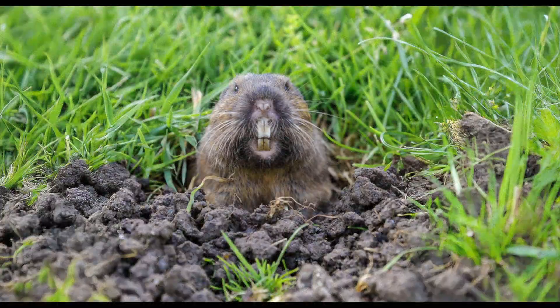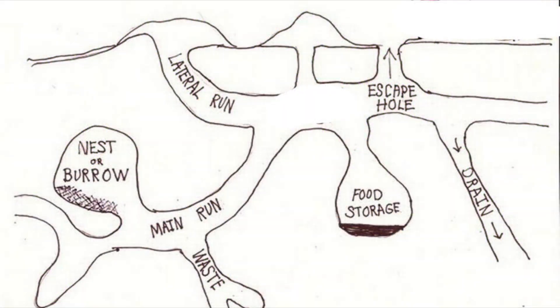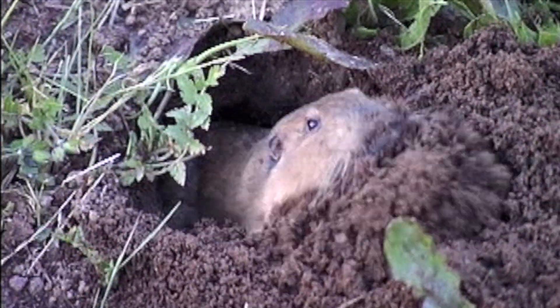Gophers are year-round builders, tirelessly expanding their homes. Their intricate tunnel systems stretch three to nine feet deep, creating entire subterranean worlds that provide shelter, food storage, and protection. These resilient rodents play a vital role in the ecosystem.